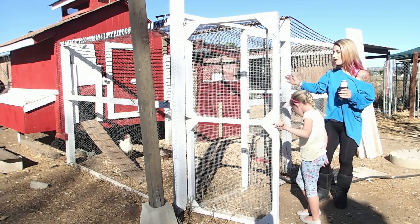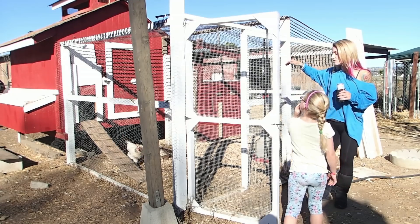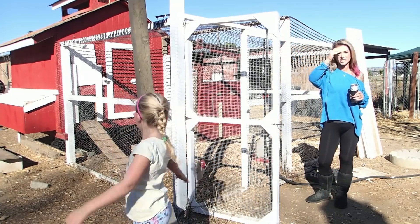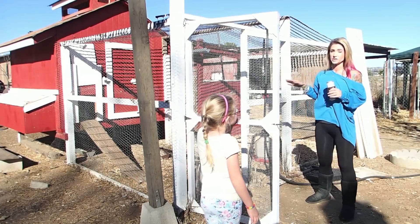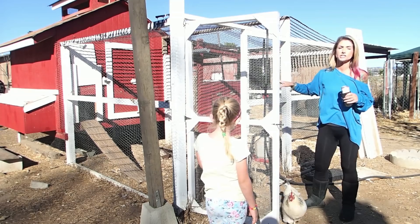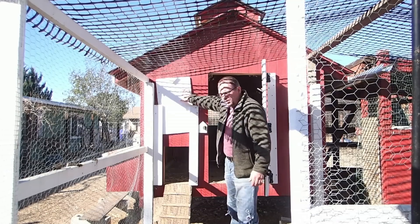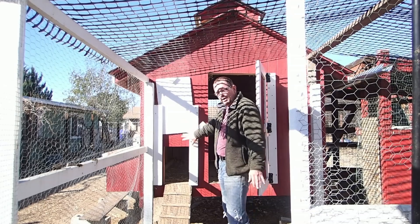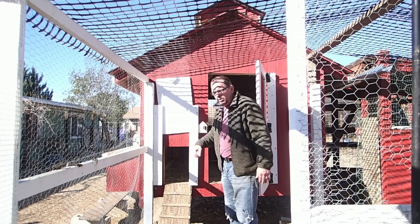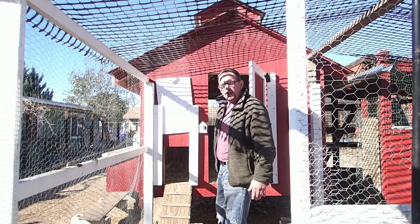This is our coop. We do have a run where we can close this off — it is covered on top. If we're doing something where we're going to have the back gate open and we need to bring vehicles back here, we can keep the girls locked up. If the weather is really bad, we can close this door. We can also close this if we chose to lock them up at night, or if we had predators coming around that were taking our birds.